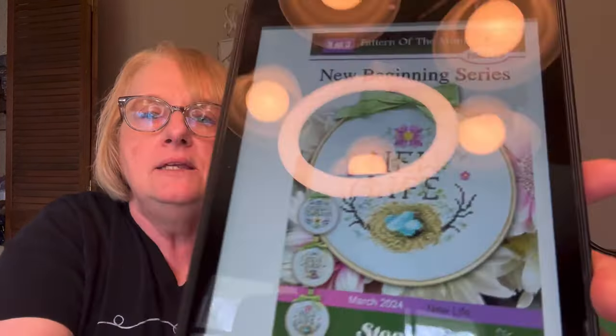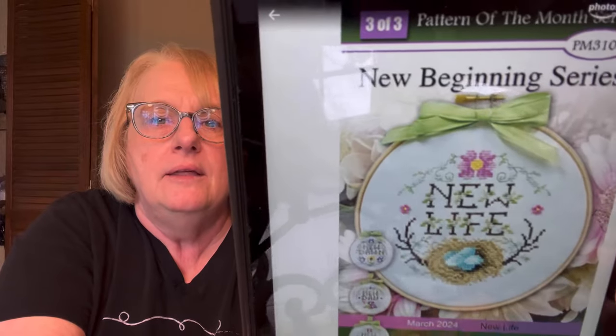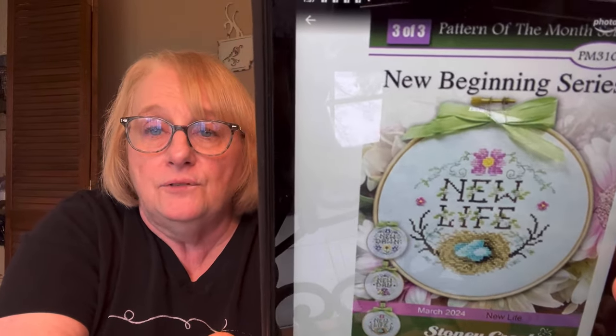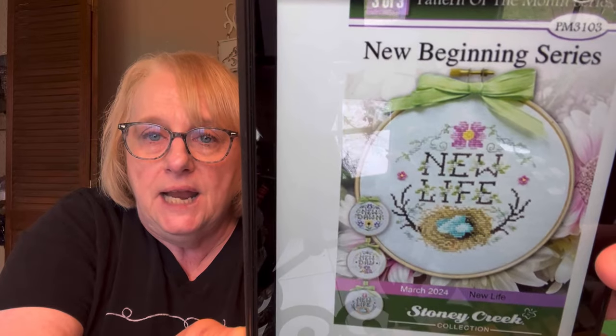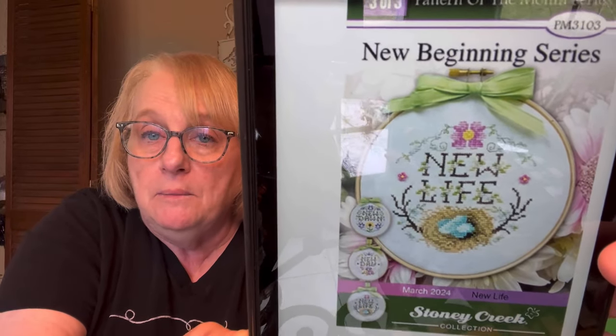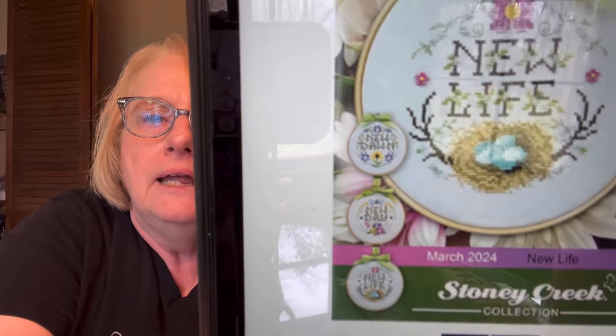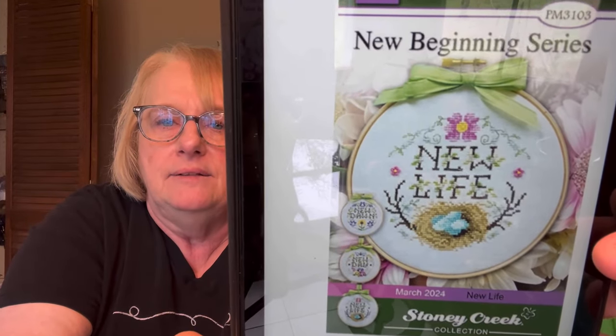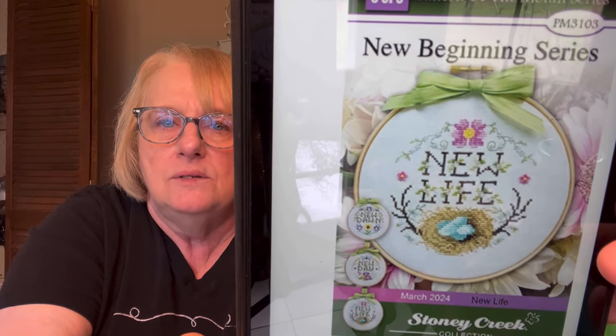The other free pattern from Stony Creek — you go on their website, click on what's new or free patterns, and I'll have the link below. This one is so cute and Easter-y. It says 'New Life,' and this is in a series of three. I didn't check January and February, but you can buy those other two pictured right here when you order. I love the little nest and the robin's eggs — so, so pretty.